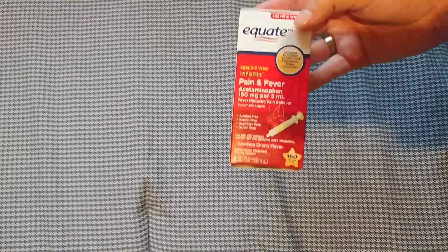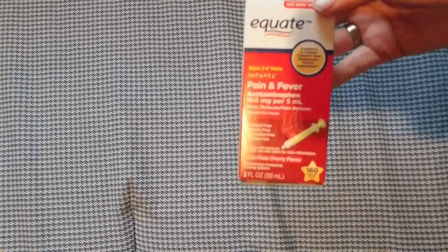We got the baby's infant pain reliever online through Walmart.com because we do that savings catcher — where you scan your receipts and you get money back. So I pretty much got that for free.